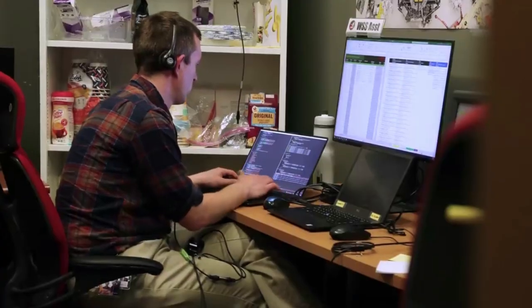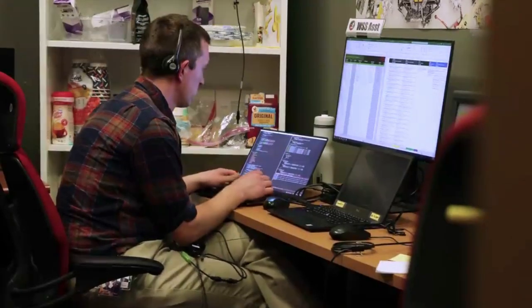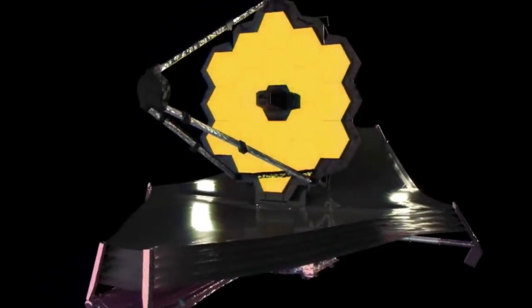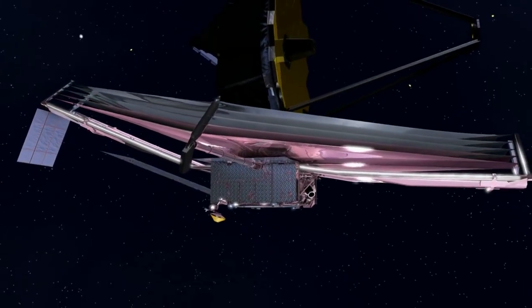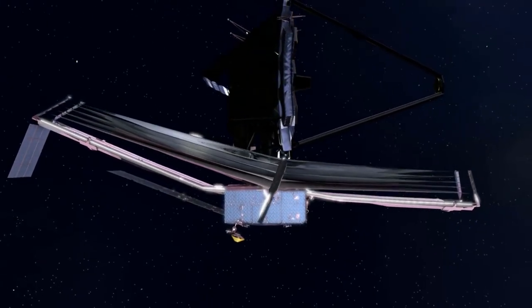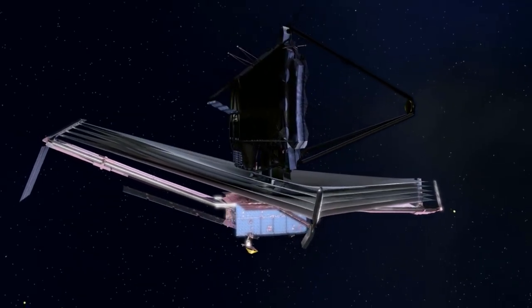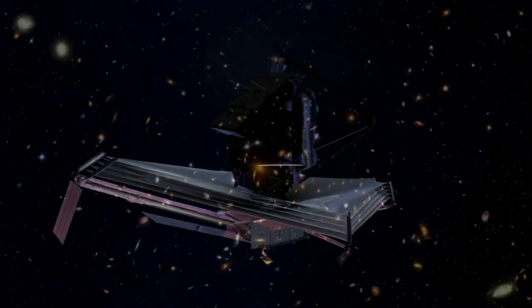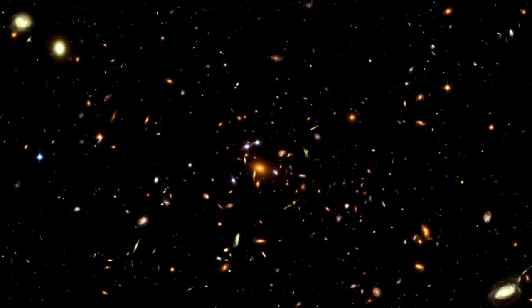For the third mode, integral field unit spectroscopy produces a spectrum over every pixel in a small area, instead of a single point, for a total of 900 spatial spectral elements. This mode gives the most complete data on an individual target. Lastly, NIRSpec can obtain a time series spectroscopic observation of transiting exoplanets and other objects that change rapidly with time. These are the four modes and checks currently in progress prior to the completion of Webb.